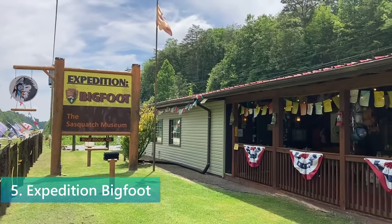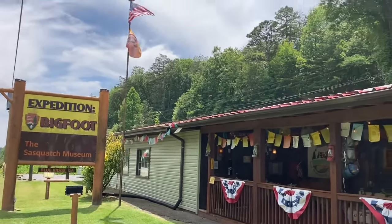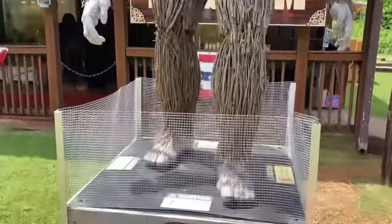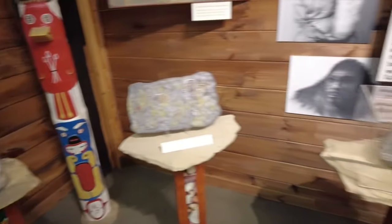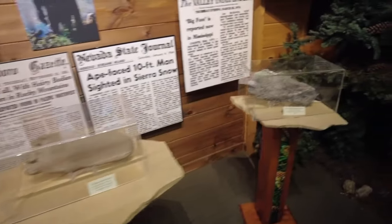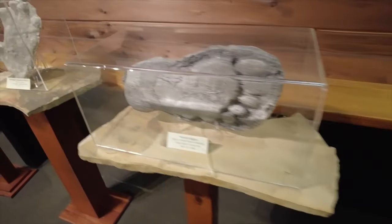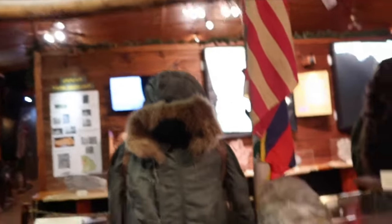At number 5, we step into the intriguing world of Expedition Bigfoot, a unique museum that's all about America's favorite cryptid. This one-of-a-kind attraction is located right in the heart of Blue Ridge and offers an extensive collection of Bigfoot artifacts, sightings, and research. Expedition Bigfoot is designed to captivate the curiosity of both believers and skeptics. The museum features everything from footprint casts and eyewitness accounts to interactive displays that dive deep into the mystery of Bigfoot. It's a place where you can explore the legend and maybe even leave with more questions than answers.